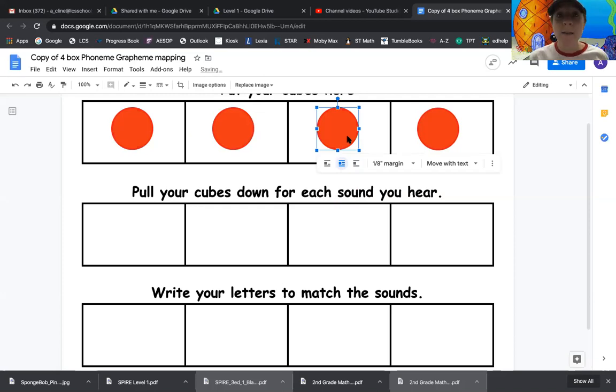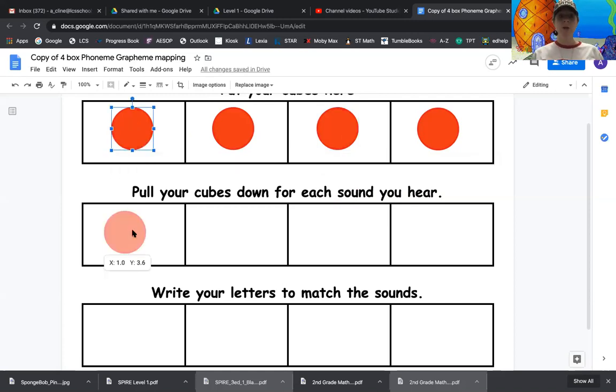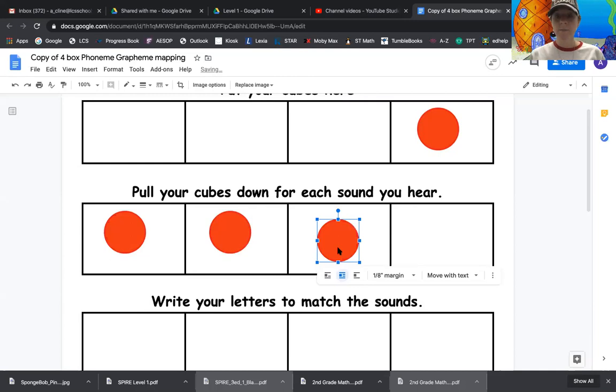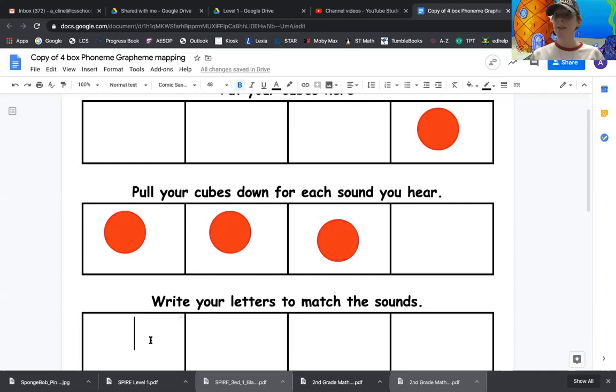Everybody say the word shot. Now let's tap it. Sh, a, t — shot. Let's pull down our counters here for the sounds. Sh, a, t — shot. Let's write our letters that go with the sound. How many sounds are there in the word shot? There are three sounds. It starts with sh. Sh, a, t — shot. Very good.